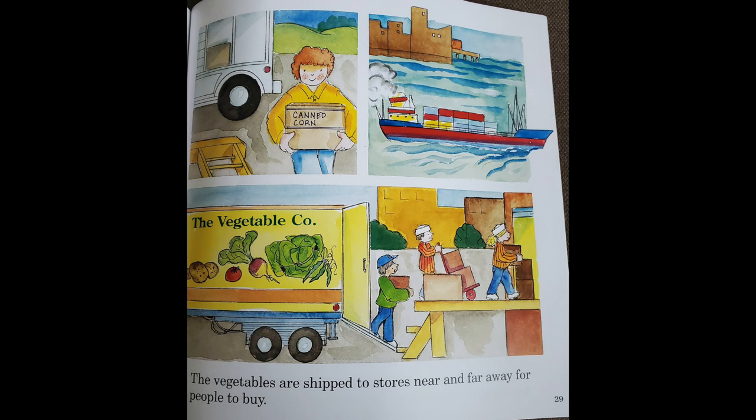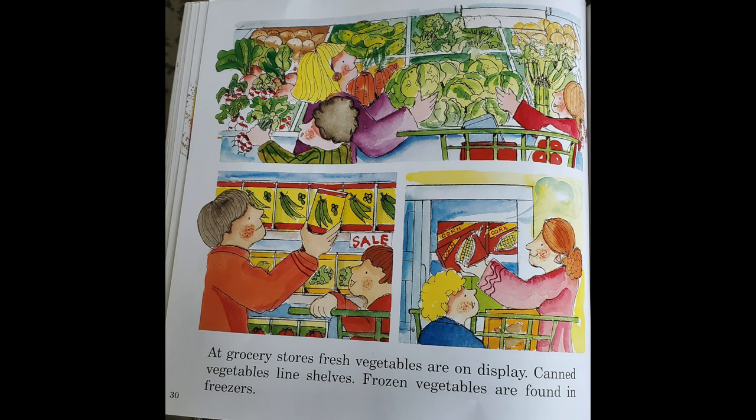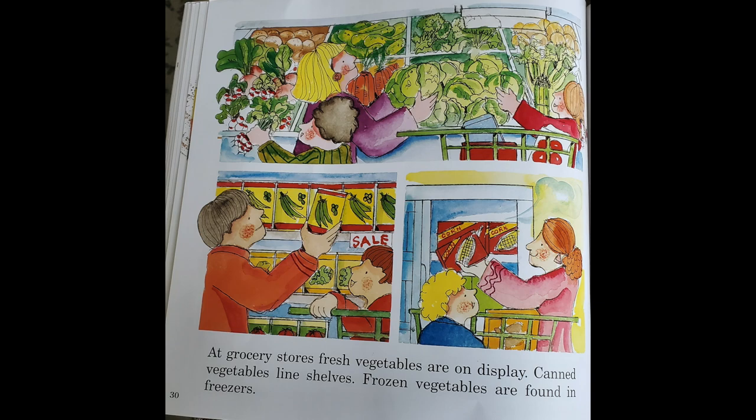The vegetables are shipped to stores near and far away for people to buy. At grocery stores, fresh vegetables are on display, canned vegetables line shelves, and frozen vegetables are found in freezers. Some people buy fresh vegetables at farm stands — it is fun to pick out what to buy.